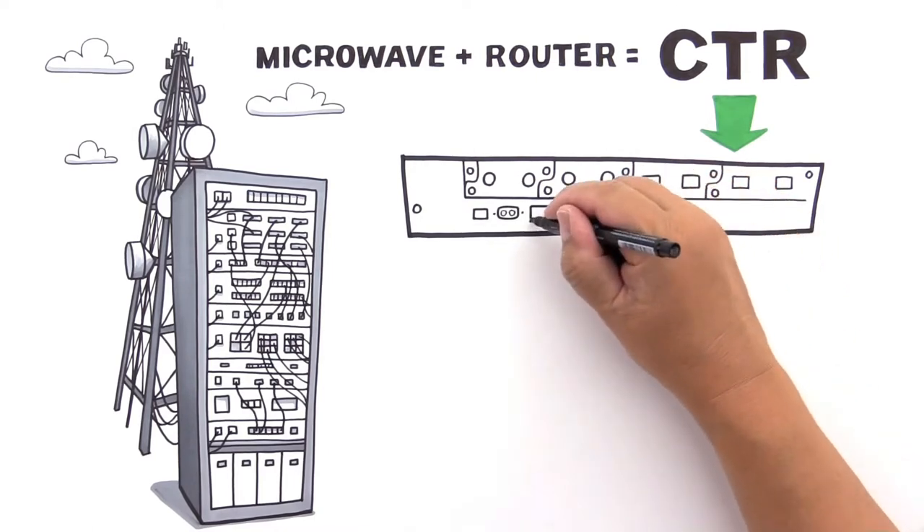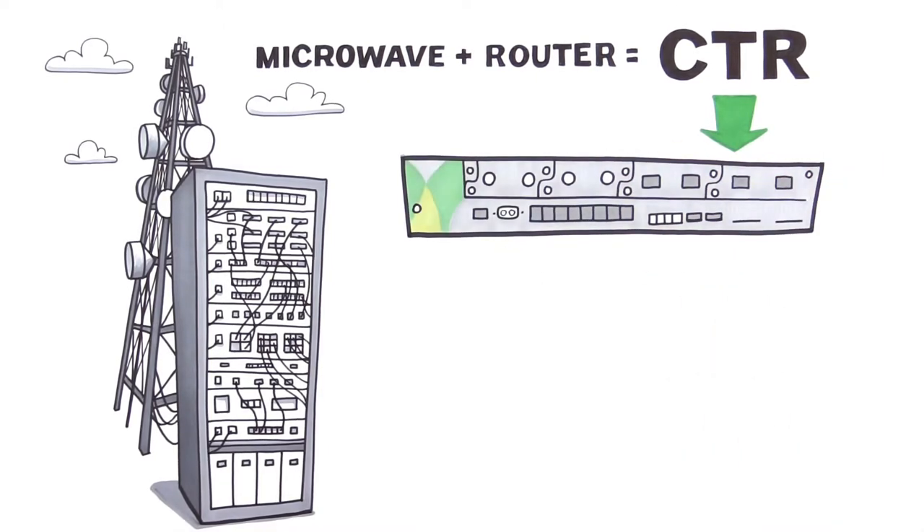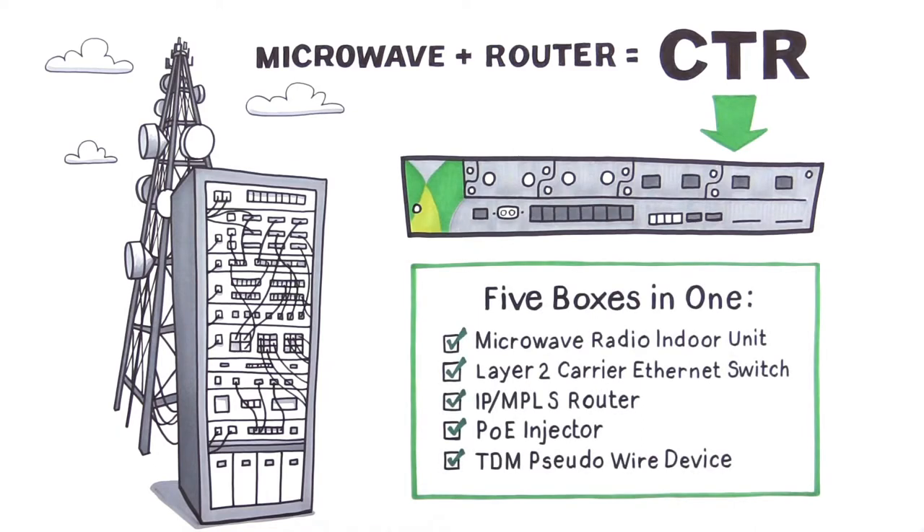This little guy is the most compact integrated solution on the market, with all the functionality of five other boxes, 50% more radio and two times more gigabit ethernet ports than any other microwave solution. CTR is the most capable microwave product available today. And that's even before you add layer 3.